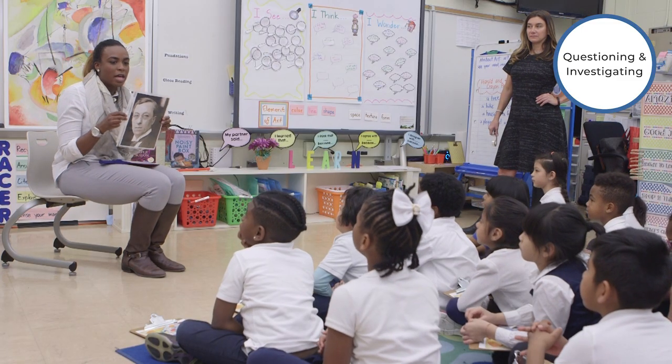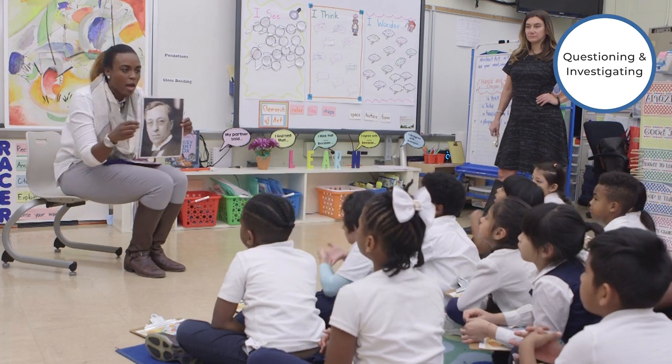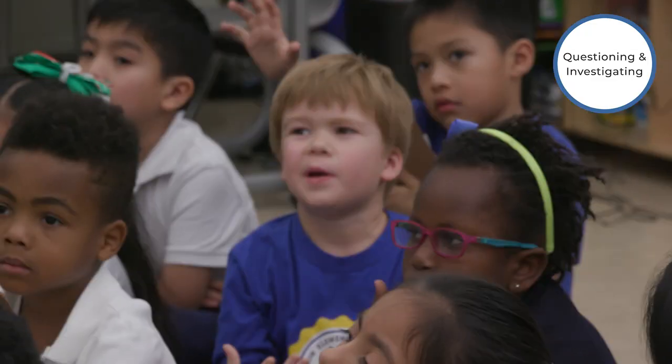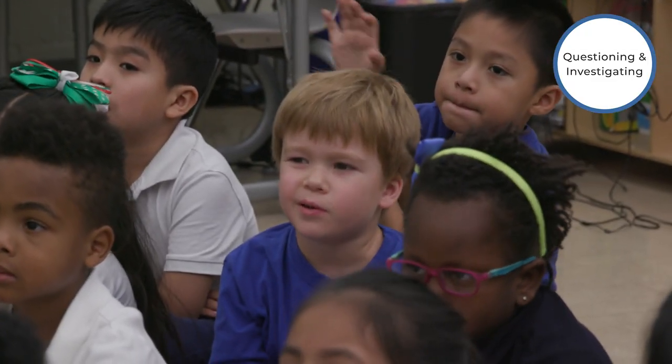If you could ask the artist one question, what would you ask him? What is the painting exactly supposed to be of? I like building off of that person's perspective. I just make it into a bigger idea.